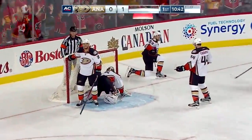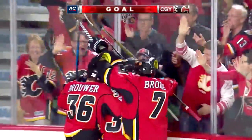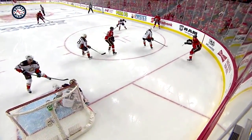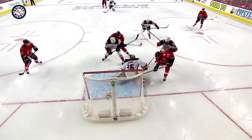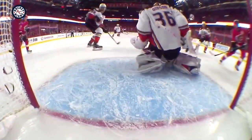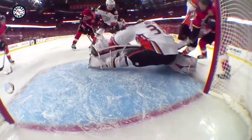Chris Versteeg on the power play. Is this a pretty power play goal? Not really. But hungry around the net - look at the crowd around the net. All three playing, bang bang bang. Two rebounds and then Chris Versteeg, who is standing five feet away, gets the second rebound and beats John Gibson. Gibson makes the first two saves and can't get to the third one.